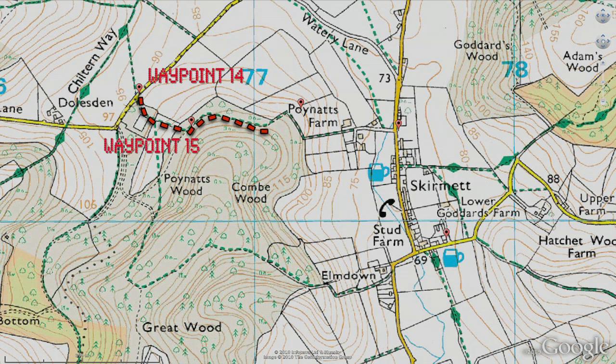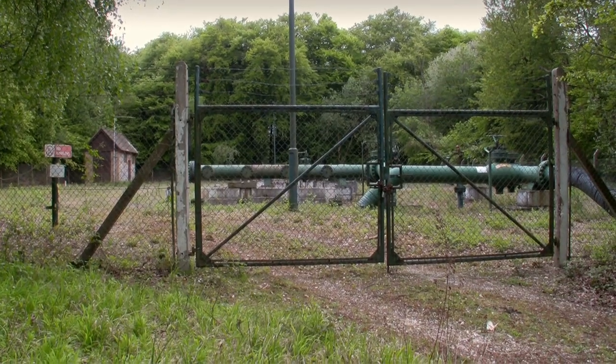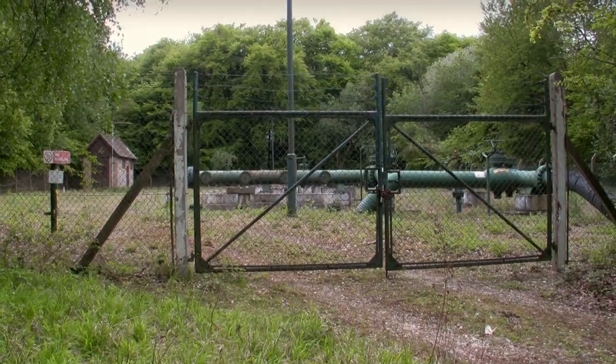Waypoints 14 to 18 take about 45 minutes, with waypoint 17 being the start of our return journey. When you get into waypoint 14, literally a few seconds into it, you'll see a gas station — and when I say gas station, I mean natural gas, and you can smell it.